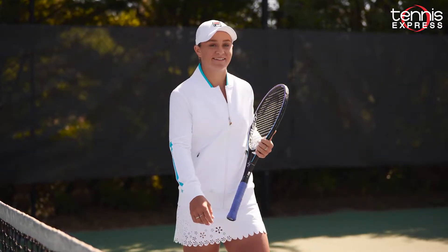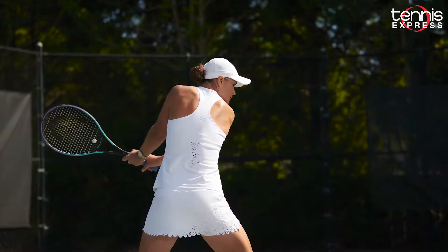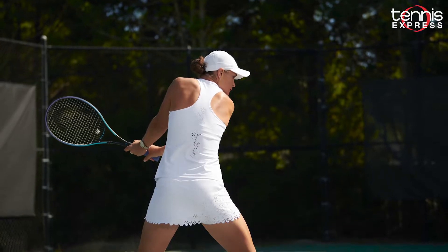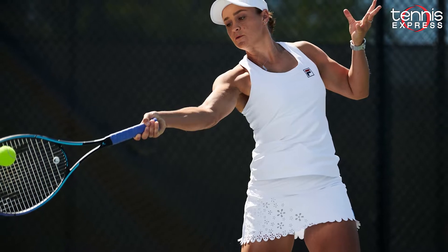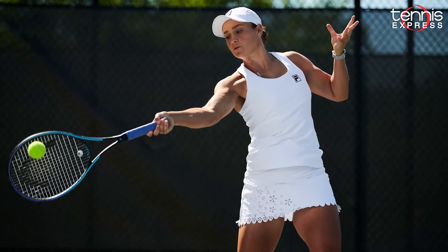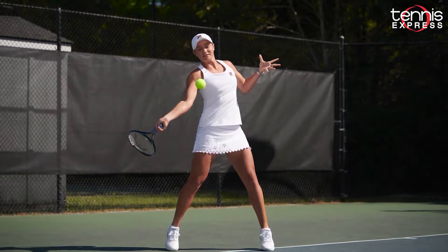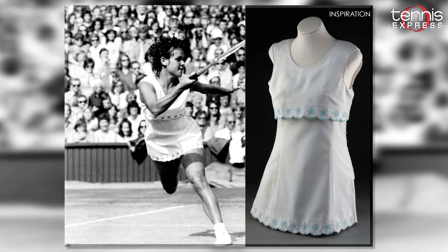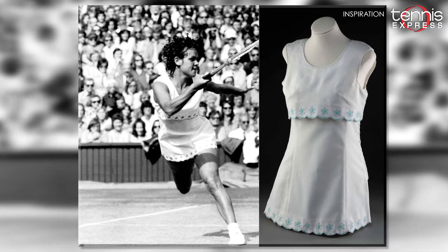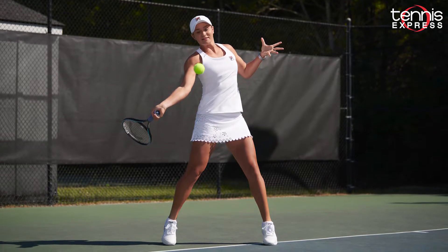This year, FILA's trailblazer Ash Barty currently ranks number one in the world and is stepping onto the court in the FILA Trailblazer collection. This collection brings a classic twist to the white Wimbledon look with beautiful laser-cut flowers. The Trailblazer tennis skirt also has a scalloped hem, adding another feminine touch. This collection was inspired by Yvonne Goolagong-Cawley's 1971 Wimbledon outfit. She was the first Indigenous Australian to win a Grand Slam title, and now Ash Barty is giving a nod to this great player as she becomes FILA's next trailblazer.